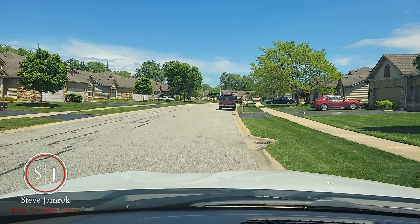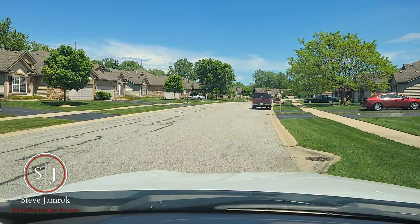Hi, are you thinking about moving to Cherville, Indiana? Well, today I want to give you a quick tour of one of Cherville's wonderful neighborhoods, the Briar Cove subdivision. So this is the Briar Cove subdivision in Cherville.